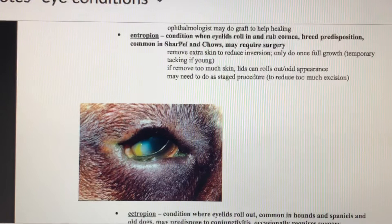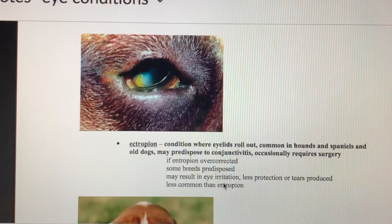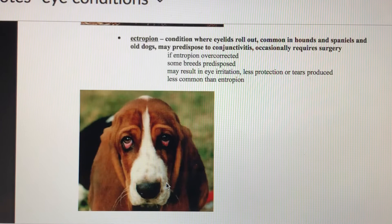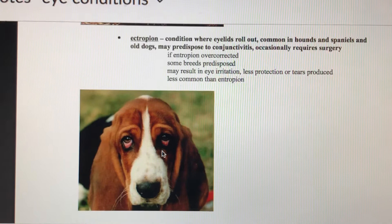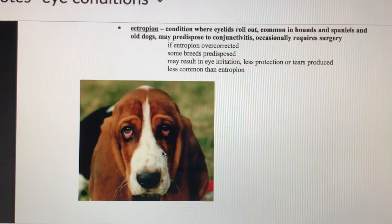Ectropion is the opposite — "ectro" meaning out — where the eyelids roll outward, giving those really saggy droopy eyes common in hound dogs, spaniels, and St. Bernards. These dogs are more likely to get conjunctivitis because environmental debris ends up in their eyes more often. It can result in eye irritation or reduced tear production, making the eye more likely to get damaged. If this is causing problems, it can be corrected with surgery by removing some of the extra eyelid tissue to make it a little tighter.